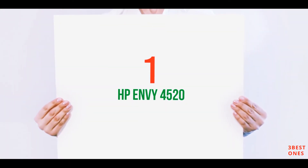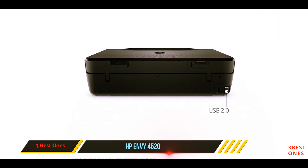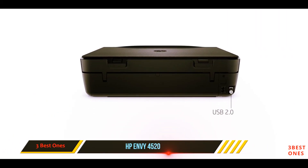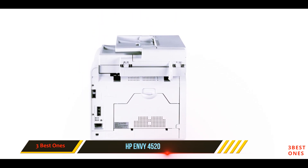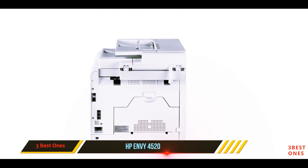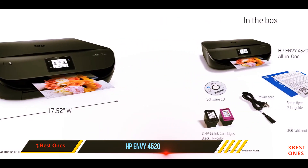And number one on this list: the HP Envy 4520. This printer offered by HP is really convenient for a small home office with its space-saving design. Furthermore, as an all-in-one, the HP Envy can deliver surprisingly great output results with borderless printing that requires no trimming whatsoever.